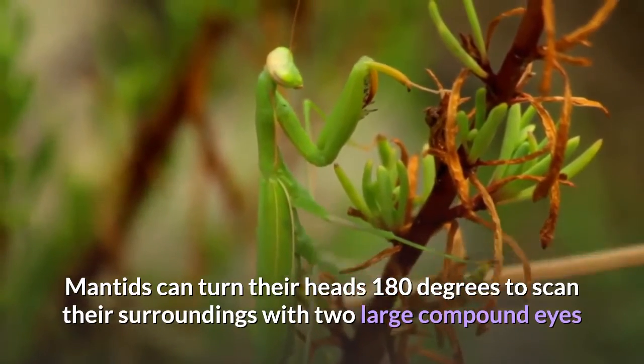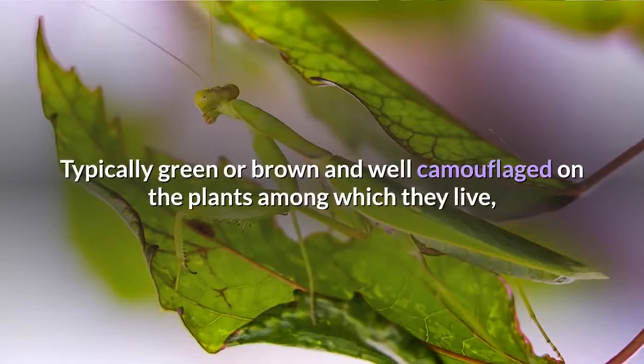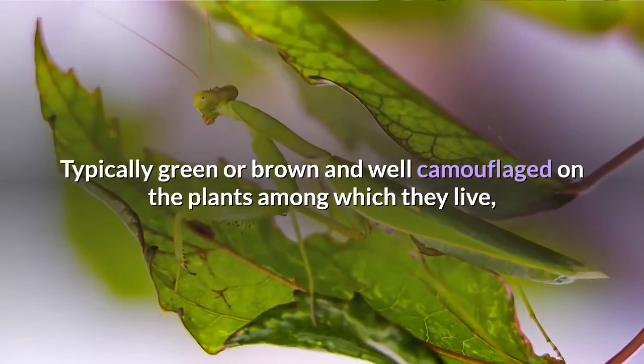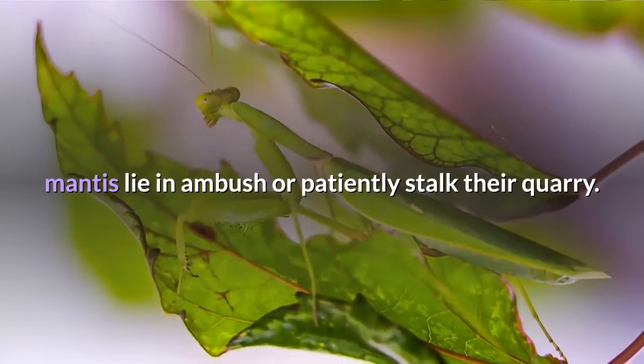Mantids can turn their heads 180 degrees to scan their surroundings, with two large compound eyes and three other simple eyes located between them. Typically green or brown and well camouflaged on the plants among which they live, mantis lie in ambush or patiently stalk their quarry.